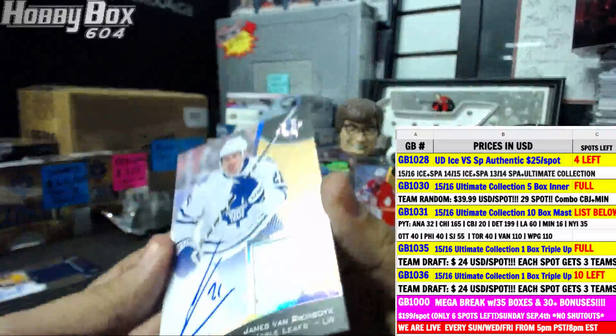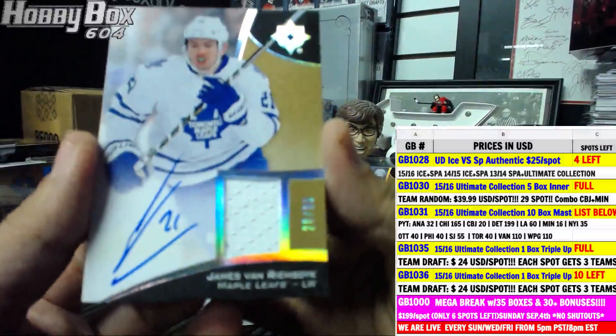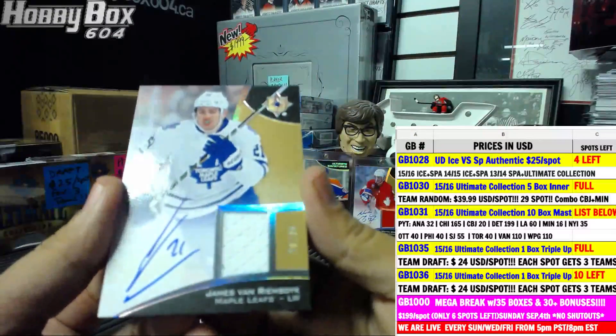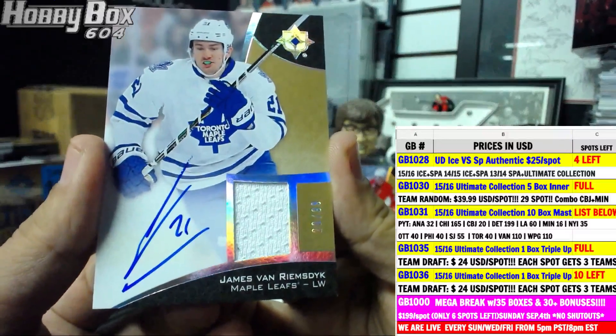Next up — for a second I thought it was a short print rookie, but it's 20 of 99, a jersey autograph for the Maple Leafs. JV going down to Brent B.